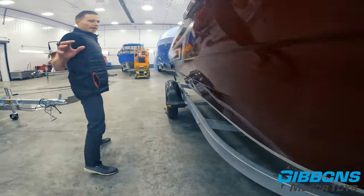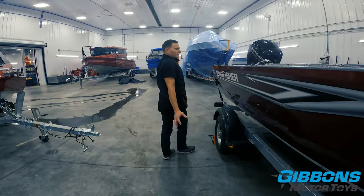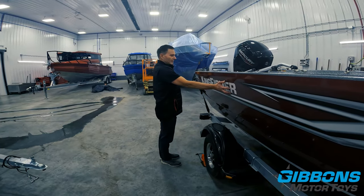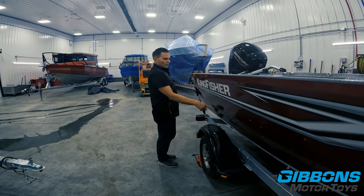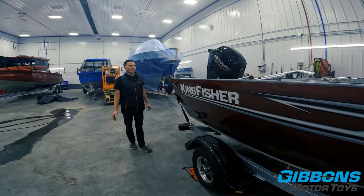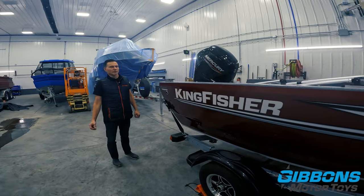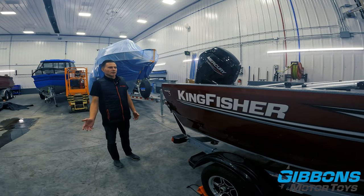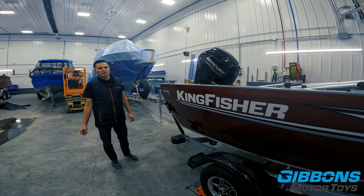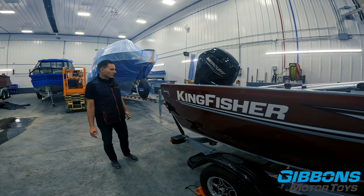Kingfisher uses 0.102 aluminum on the sides of the 1825 and 0.160 aluminum on the bottom — very strong construction. This boat is going to be usable on the intercoastal waterways, in most freshwater conditions, and it's going to be a safe boat in rough water.